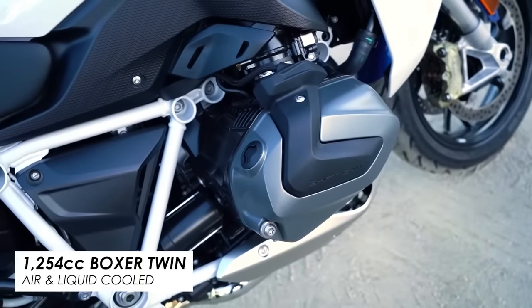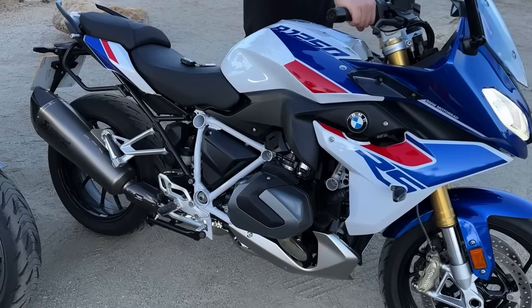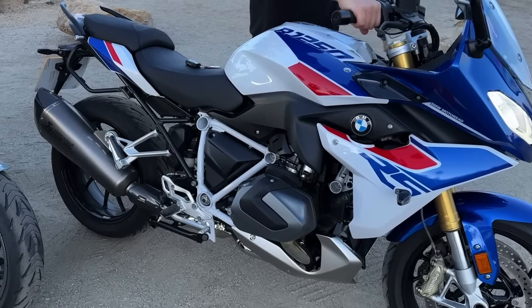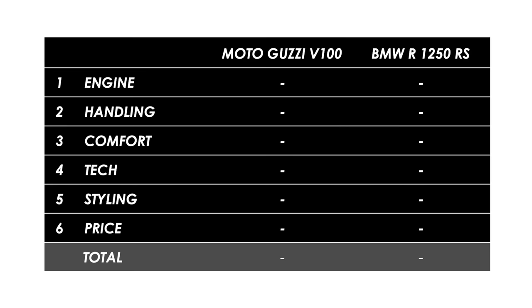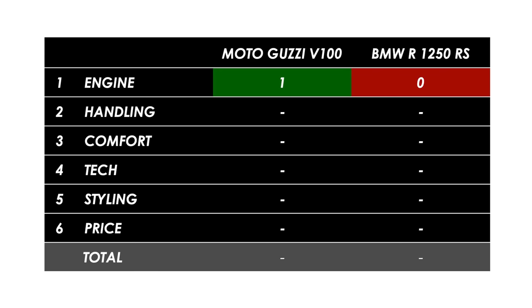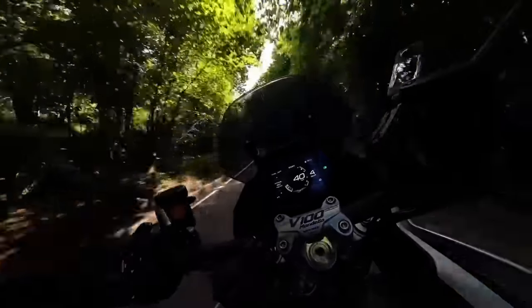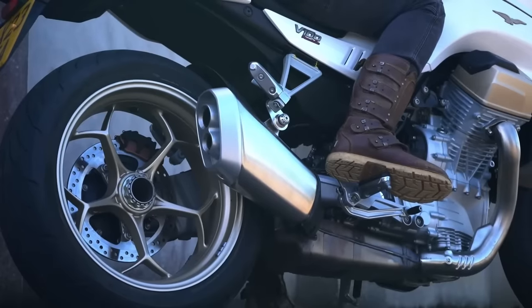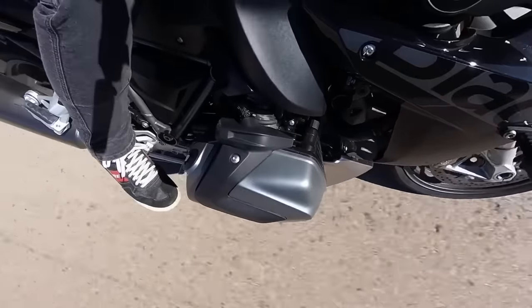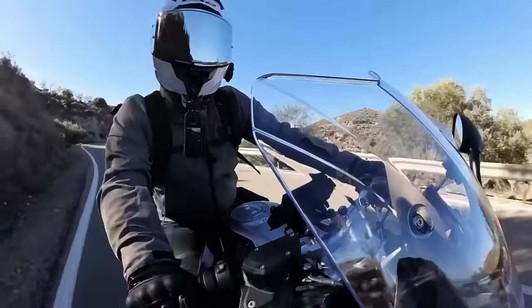Thing is, with the boxer twin and its even firing intervals it always feels a bit flat, and the sound doesn't exactly stir the soul. So despite that performance advantage, I'd still give the point to the Guzzi with its 90-degree V-twin. 115 horsepower feels plenty quick enough for spirited solo riding, and the vibes and the soundtrack are just far more engaging. That said, if motorway cruising is a significant share of your intended use, the smoothness and extra grunt of the BMW might make it the better choice, especially fully loaded with passengers and luggage.